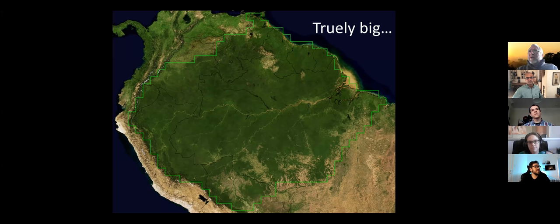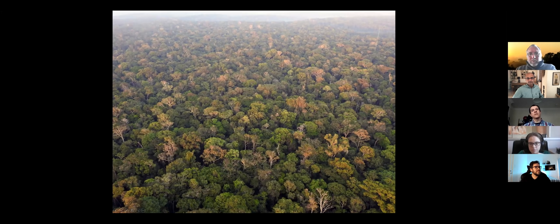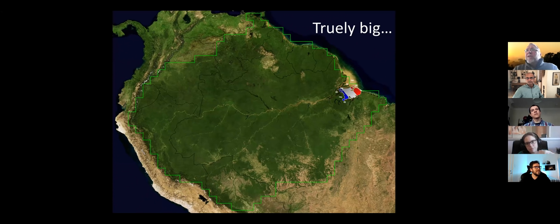I always show my Netherlands for scale. This is the Ilha de Marajó, an island in the mouth of the Amazon. I show my Dutch audience that this island has the size of the country of the Netherlands, and the whole Amazon is about 134 times our country.